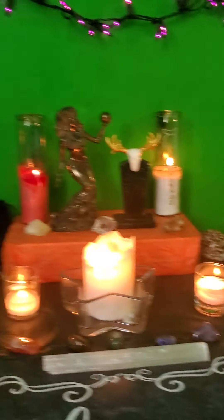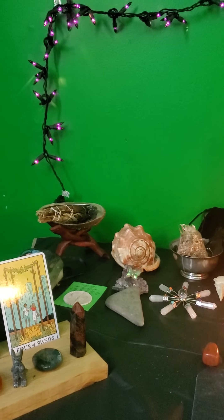Well, anyway, that's two of my altars. I will show you my working altar another time. I hope you all enjoyed this — blessed be, and I hope everyone has a wonderful Samhain. Take care.